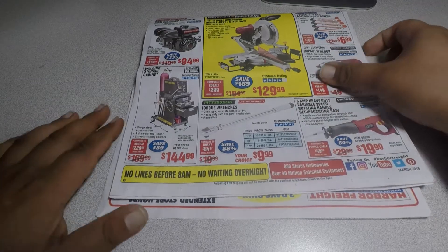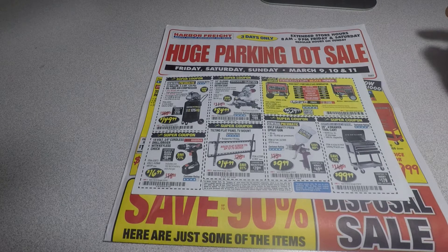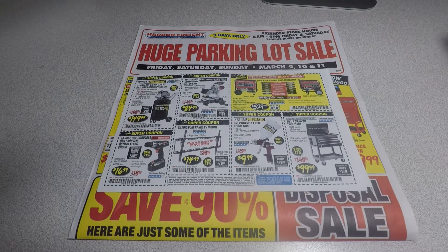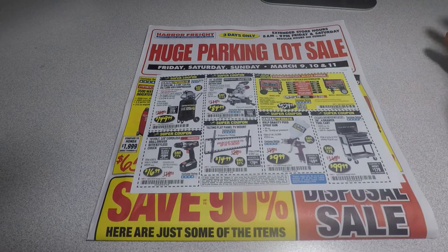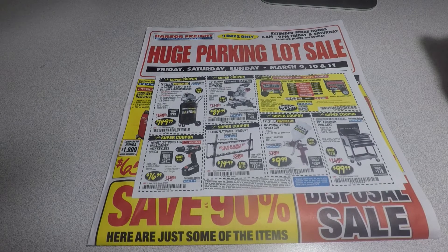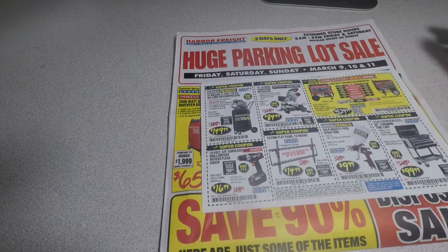The 26-inch four-drawer tool cart is $99.99 — it's good quality, but you might as well spend the extra $40 or $50 and get the bigger five-drawer one. It's four inches bigger with more space. The gravity feed spray gun is $9.99, and the tilting flat panel TV mount is $14.99. Some of the coupons repeat the same stuff over again.